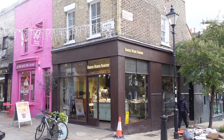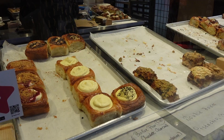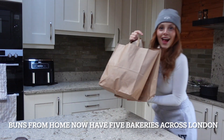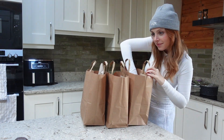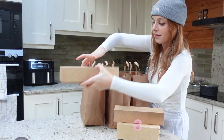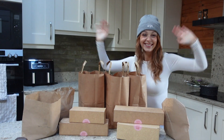Buns From Home is a bakery that specialises in croissant buns. This bakery quite literally started from a home kitchen, hence the name Buns From Home. They started with their classic cinnamon croissant bun, but now they offer lots of different flavours, including dessert buns. In this video, I'm going to be trying every single flavour.